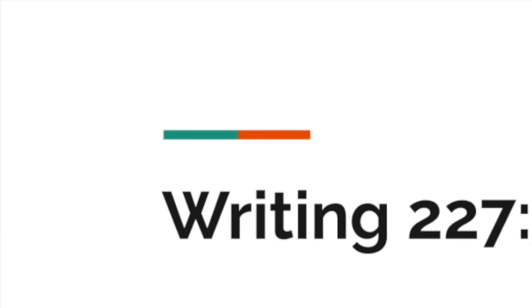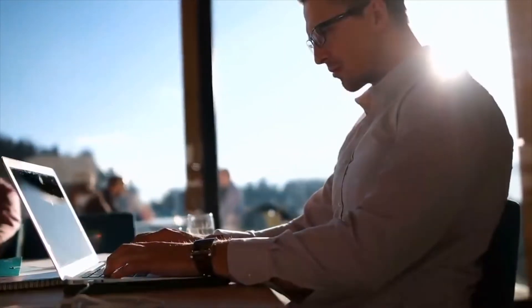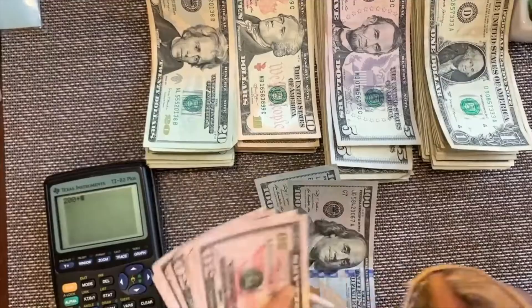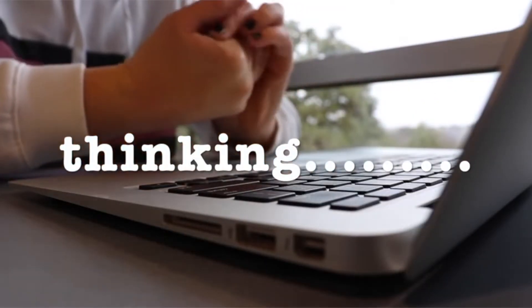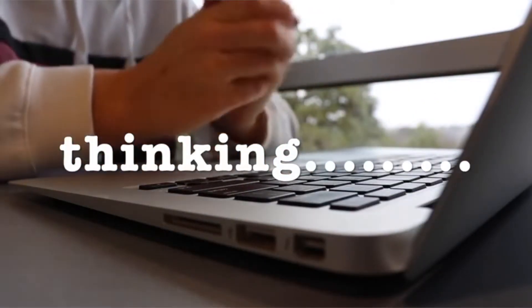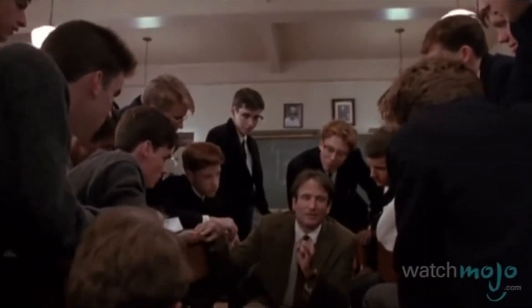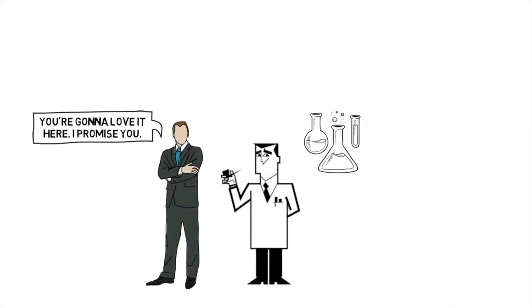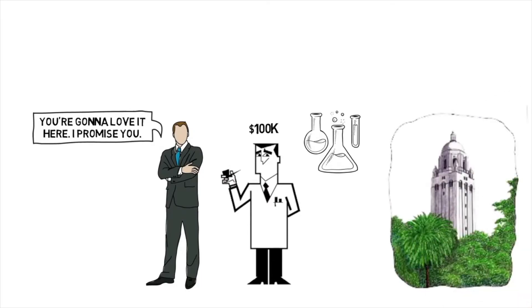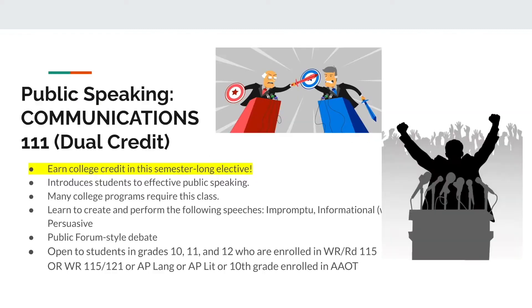The first class we're going to talk about is Technical and Professional Communication, Writing 227. You can take this class for dual credit and earn four college credits through Columbia Gorge Community College. This class is different from traditional English classes — we do not work on essays. We work on real-world writing, the kind of writing you do in the workplace: emails, letters, memos, but no essays. We focus on clear communication and the most common workplace and technical writing.